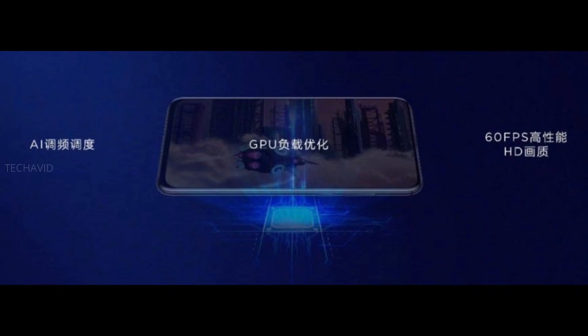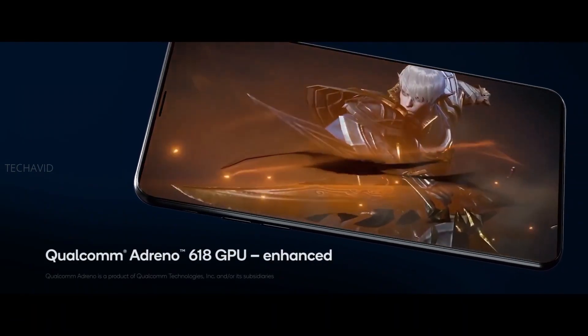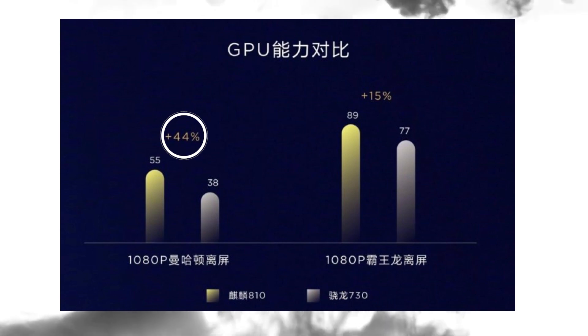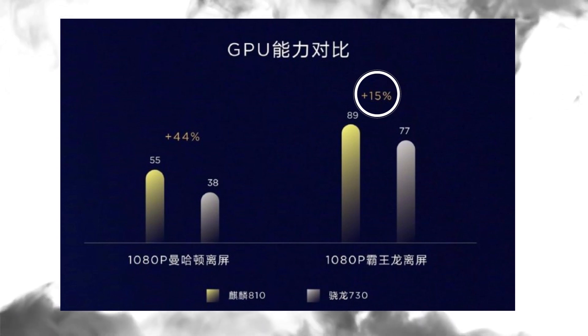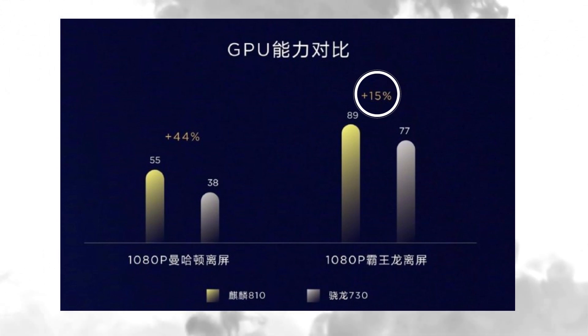GPU-wise, the Mali G52 MP6 should outperform the Adreno 618. In the GFX Bench 1080p Manhattan test, it showed a 44% improved framerate over the Snapdragon 730 with Adreno 618 GPU, and it has a 15% better framerate in the GFX Bench 1080p T-Rex test, which shows the Snapdragon 730 is falling behind.